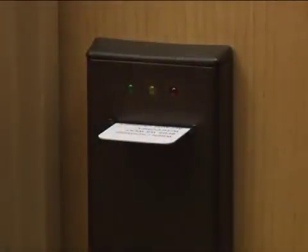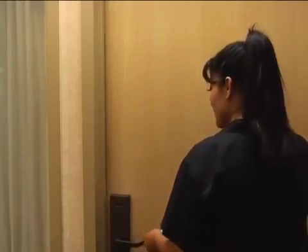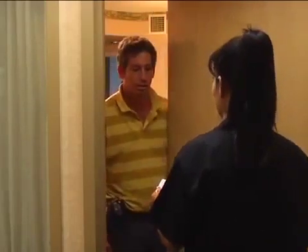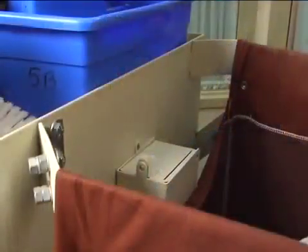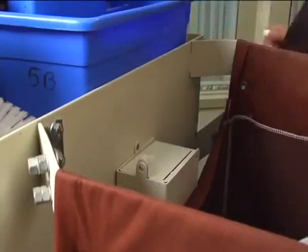Sometimes guests leave keys or cards in the door. If you see this, knock on the door — a guest may have simply forgotten the key. If the guest isn't in, place the card in a lock box or some other secure place so it won't be stolen from your cart.